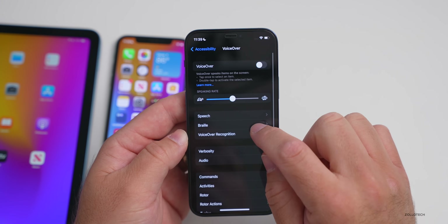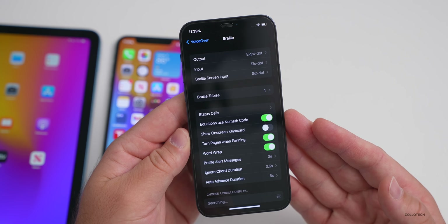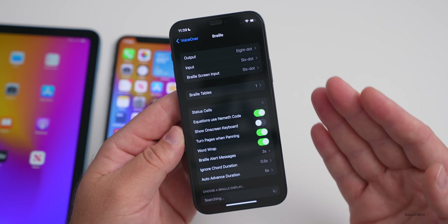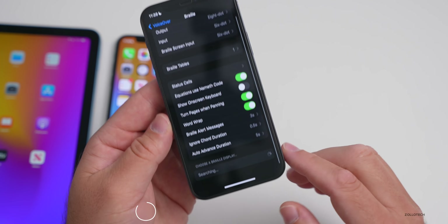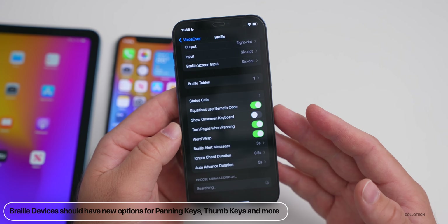If we go into Settings, then Accessibility, then VoiceOver, then Braille, and you use a Braille device, there should be new options there for panning keys, thumb keys, C2, C3 options, and more. This is only available if you have a Braille input device connected.